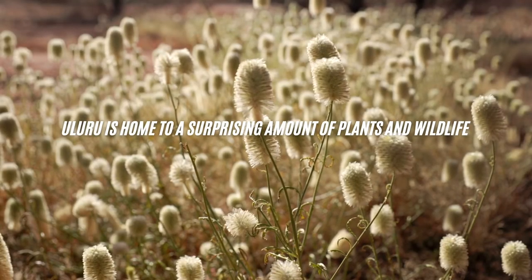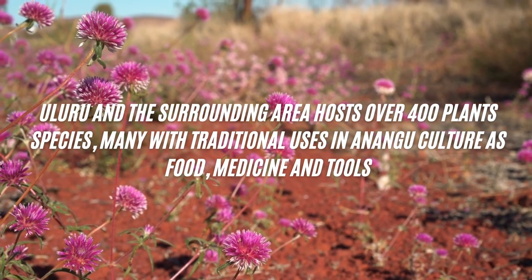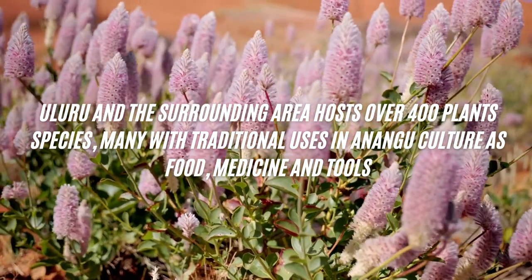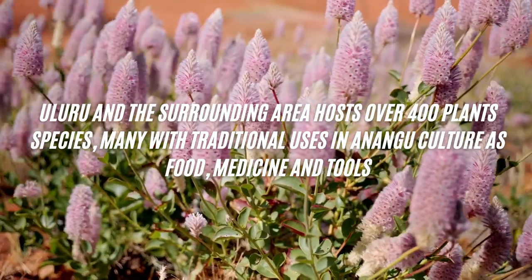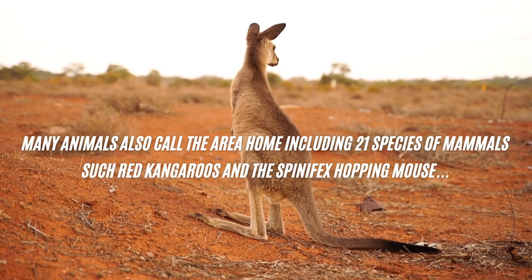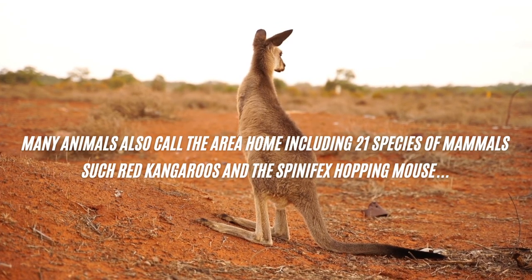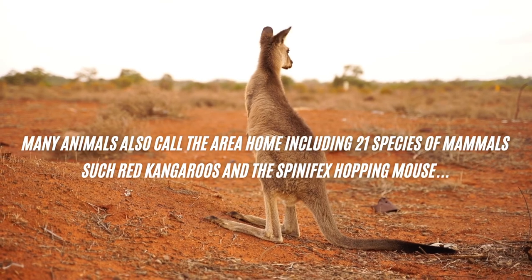Uluru is also home to a surprising amount of flora and fauna. In the surrounding areas it hosts over 400 plant species which have many traditional uses for the Anangu culture as food, medicine and tools. There are also many animals which call this home, including 21 species of mammals such as red kangaroos, the spinifex hopping mouse, as well as dingoes.